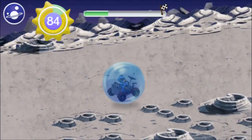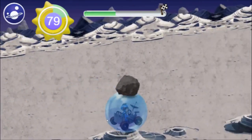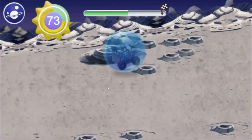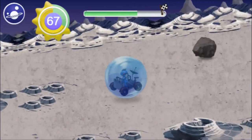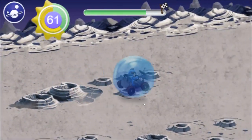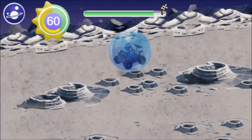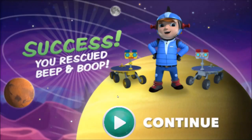The planets are so beautiful! How many rocks are there? Boop! We found you! We did it! Boop is back to full power! Now she can communicate with Beep, and that makes Beep happy!